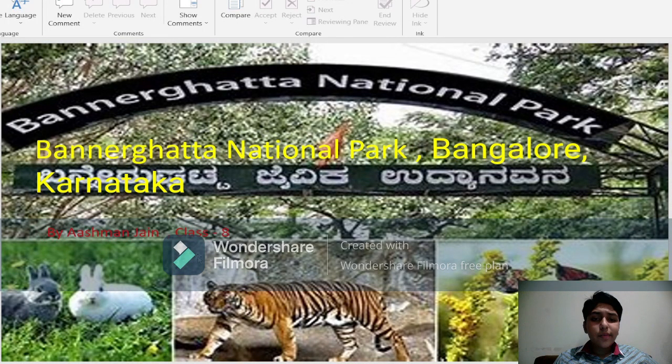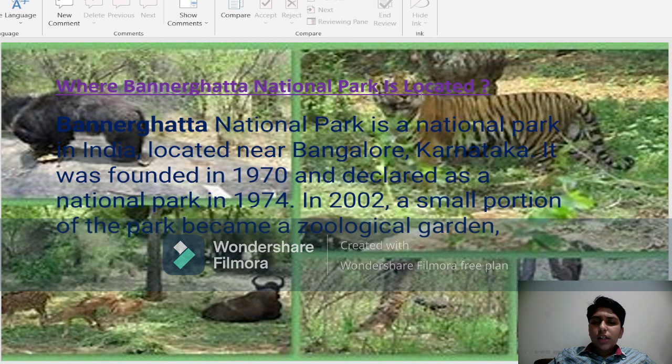Hello everybody. Today I am going to tell you about Banargatta National Park which is located in Bangalore, Karnataka. Where is Banargatta National Park located? Banargatta National Park is a national park in India located near Bangalore, Karnataka. It was founded in 1970 and declared as a National Park in 1974.